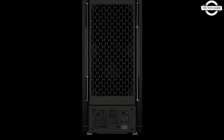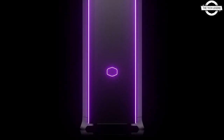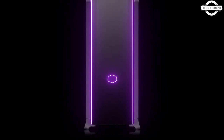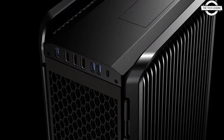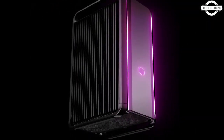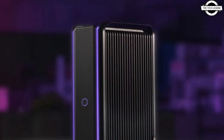14.8cm in width and 26.2cm in depth. The system is priced at €6,999. If you like this video, please like, share, and comment, and don't forget to subscribe to my channel and press the bell icon.